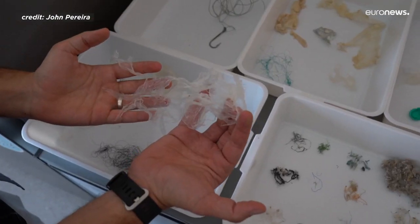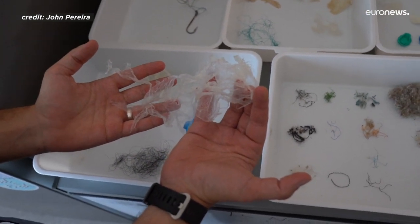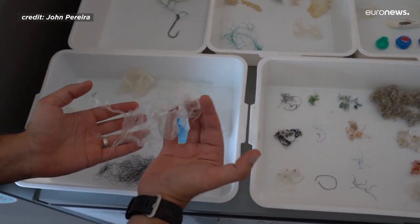They are similar to jellyfish, cuttlefish, squids, or other cephalopods.